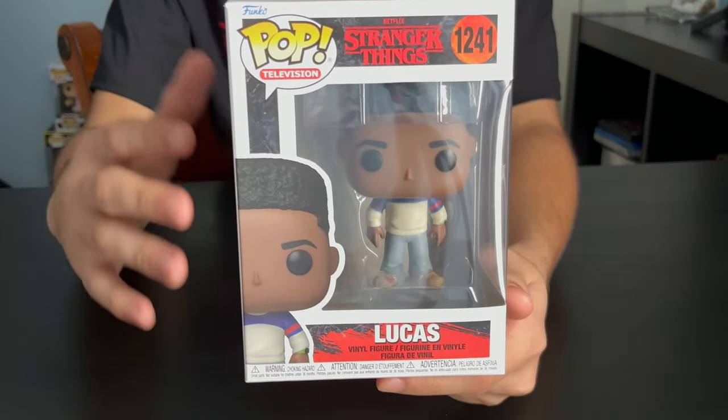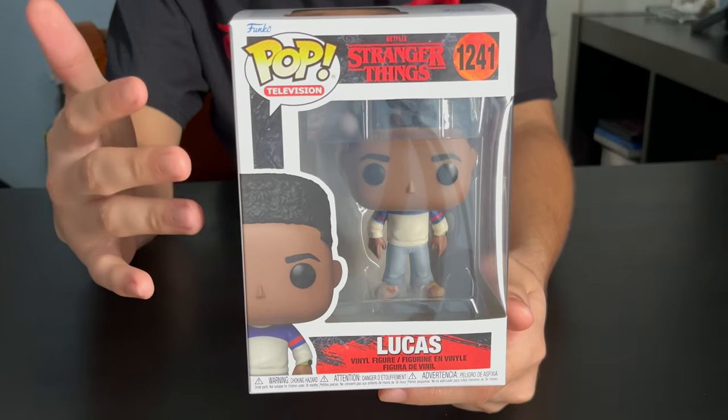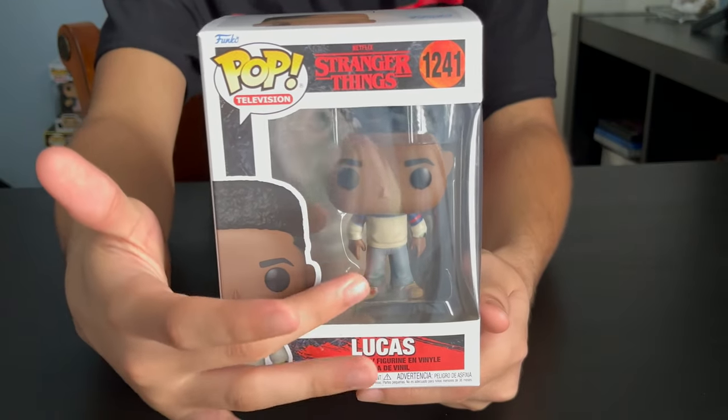Next up, we got Lucas. He's got this casual outfit on with his new hairstyle — it's pretty cool. He's got some shoes on and also has a watch.